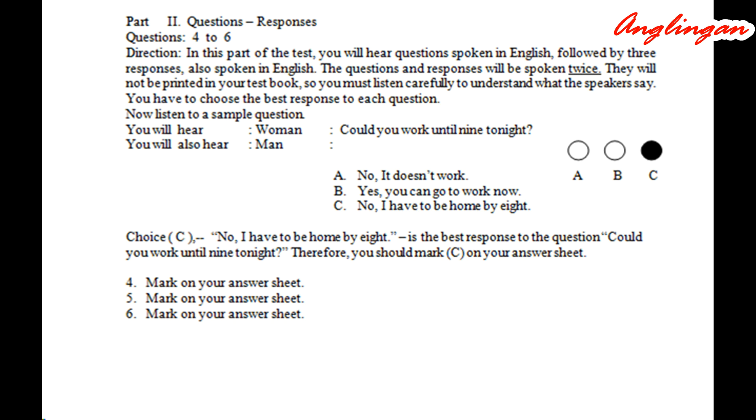Part two. Questions and responses. Questions four to six. Directions: In this part of the test, you will hear questions spoken in English, followed by three responses also spoken in English. The questions and responses will be spoken only twice. They will not be printed in your test book, so you must listen carefully. You have to choose the best response to each question. Now listen to the sample question.